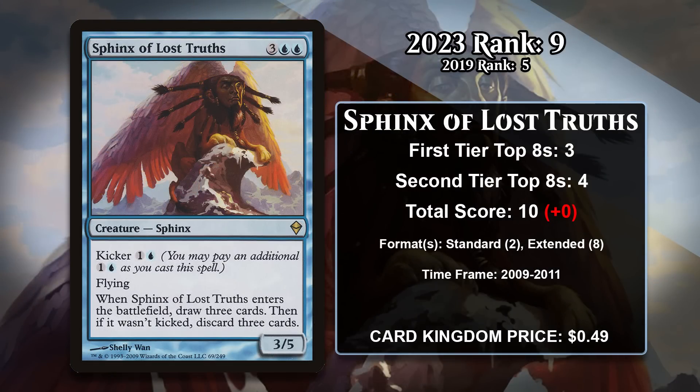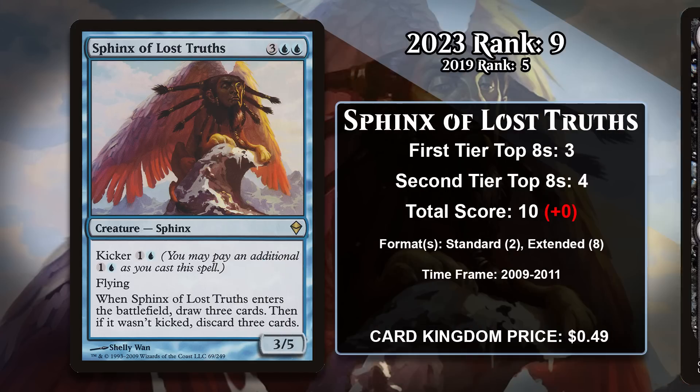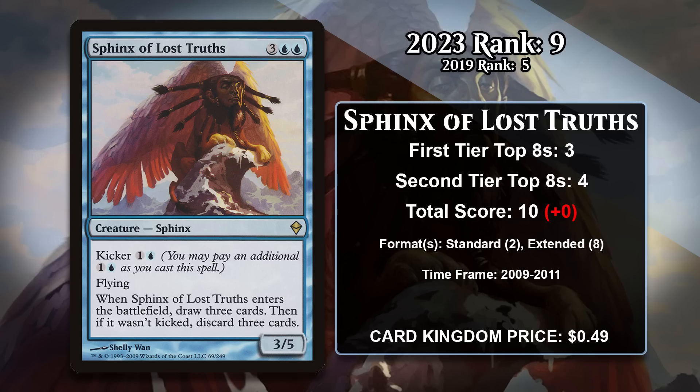At number 9, it is Sphinx of Lost Truths, which was at number 5 last time. This Sphinx is a five-mana 3/5 flyer, and when it enters the battlefield, you draw three cards and discard three cards. You can also kick it for one generic and a blue, at which point you don't have to discard. Most of the decks that have played it aren't actually that interested in kicking it, though, because those decks could take advantage of cards in their graveyard. In Standard, it was played alongside Shurum the Hegemon to load up your graveyard with powerful artifacts, and also alongside Sphinx of Jwar Isle in Blue mid-range decks. Extended was where the Sphinx could really be abused — you could combine it with Dredge to dump a bunch of your library into your graveyard, using every draw to Dredge and then discard more cards you wanted there. These days, there seem to be more effective ways to load up your graveyard than paying five mana, and the Sphinx hasn't seen play anywhere since 2010.